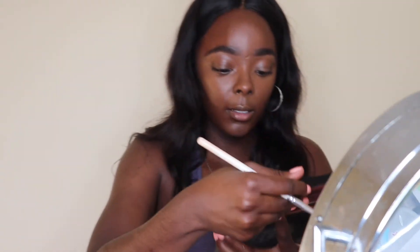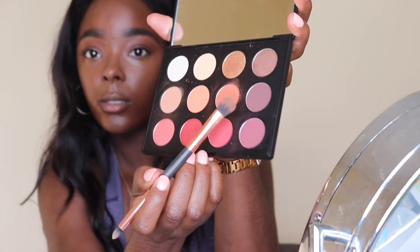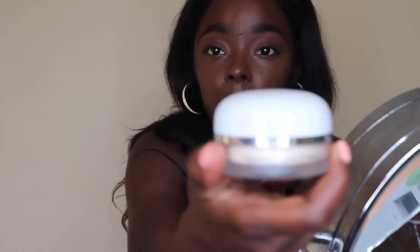I'm going with my Mac palette that I got from Ulta. These colors are so beautiful — I'm using this one on top and then this one on my lid for a quick everyday eyeshadow look.